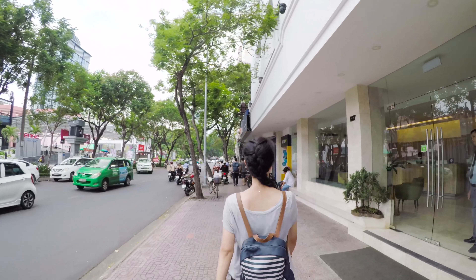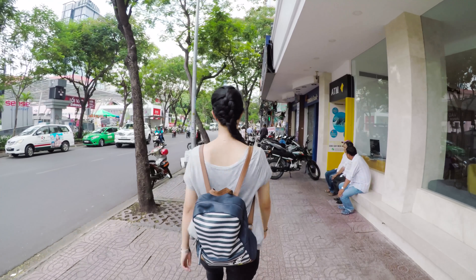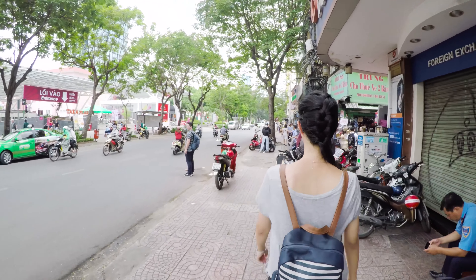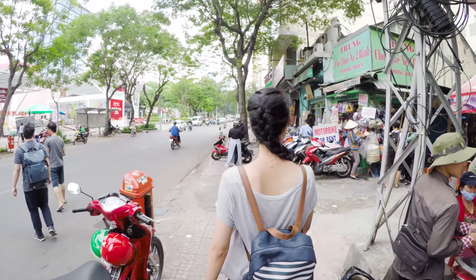Highlands Coffee is easy to find all around the city. Drinks are cheap, internet is fast, and the air conditioning is great. The only thing I didn't like was the jelly they put in the cold drinks like chocolate or iced tea. You can of course ask the staff to not put jelly.